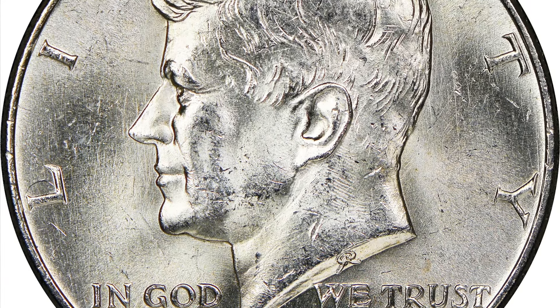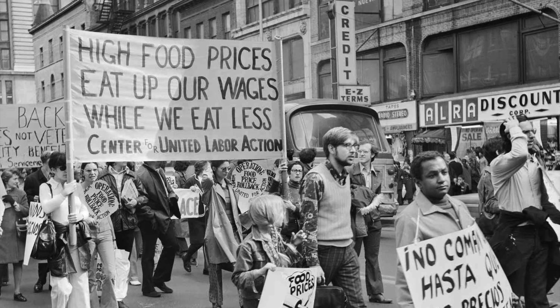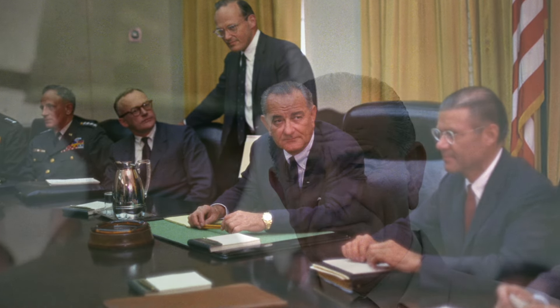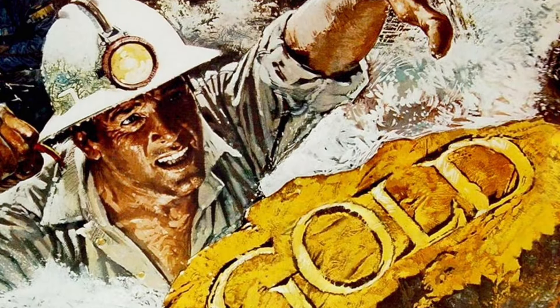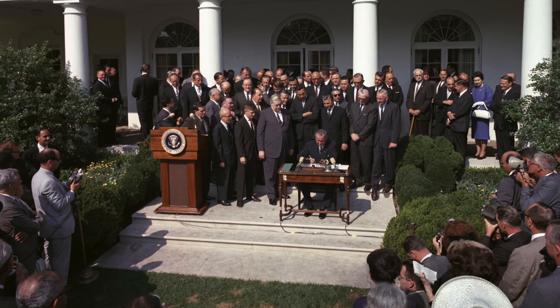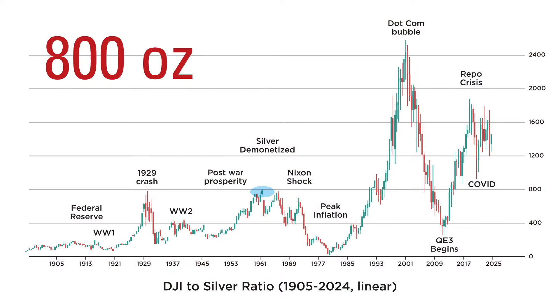However, all good things must come to an end. During the 1960s, inflation was picking up, and the dollar was beginning to lose value. Instead of addressing the problem and cutting spending, the Johnson administration decided in 1965 to eliminate silver from US coins. We usually mark the beginning of the fiat currency era in 1971, when President Nixon suspended the convertibility of the dollar into gold for foreign nations. But as a matter of fact, it began several years earlier, when silver coins were no longer used on a day-to-day basis. Unsurprisingly, this coincided with the Dow to silver ratio topping at around 800 ounces of silver per one share of the Dow.